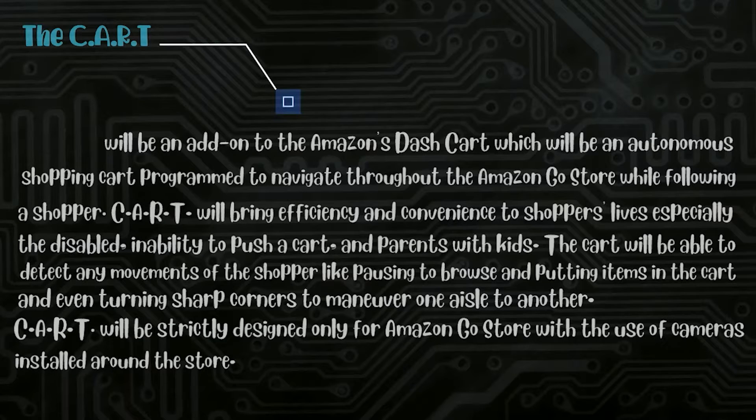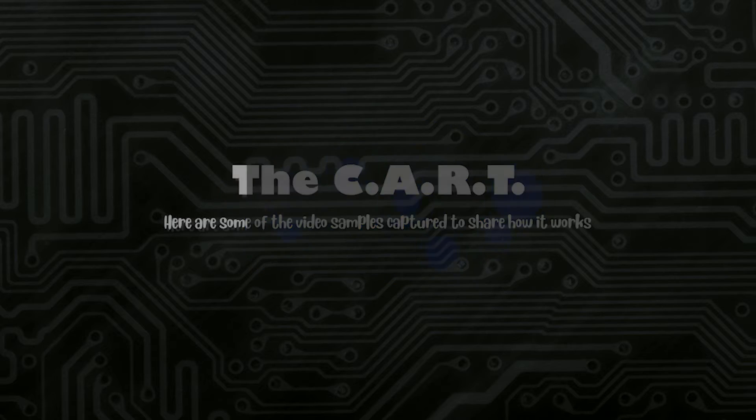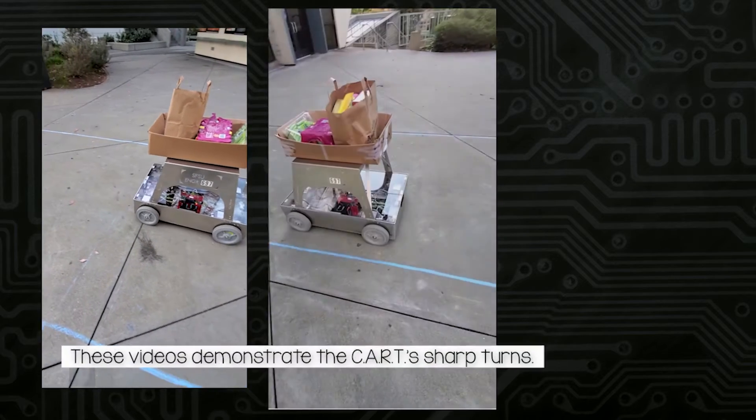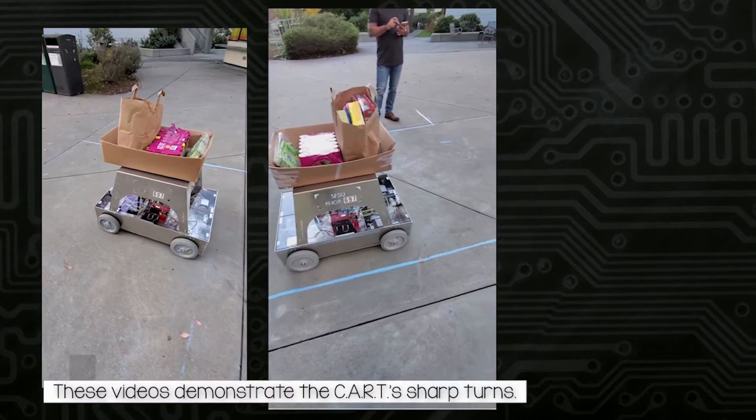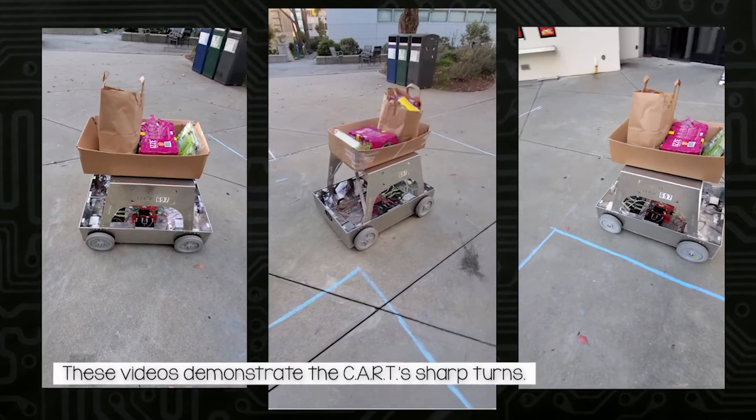Now it's time to present the upcoming videos of how the cart will be a great help to all shoppers. In this video, the cart shows you how it can do sharp turns and follow each shopper.